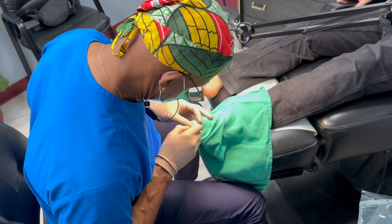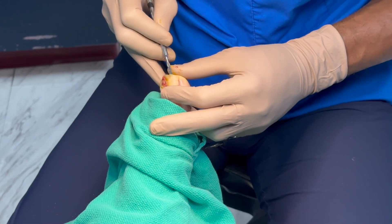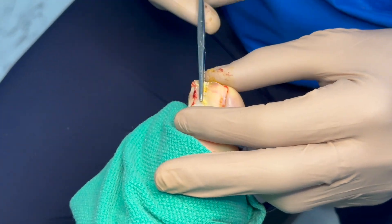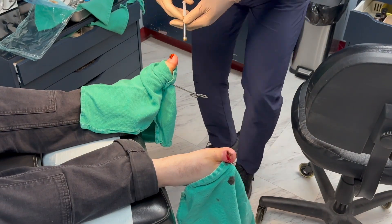If your case is more severe or has recurred multiple times, we might consider other methods, such as removing more of the nail or addressing the surrounding tissue. But for most people, partial nail avulsion with chemical treatment is very effective — about 98% of cases don't come back.